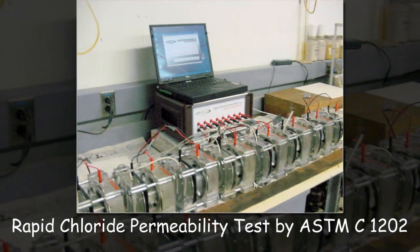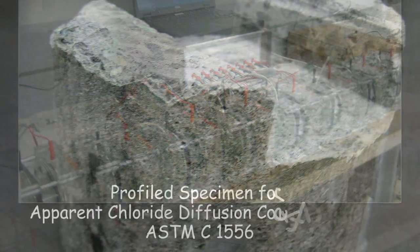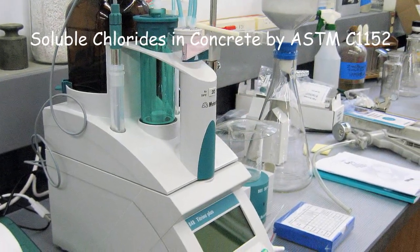Some of the capabilities of the lab include the rapid chloride permeability test, apparent chloride diffusion coefficient of concrete, and estimation of soluble chlorides in concrete.